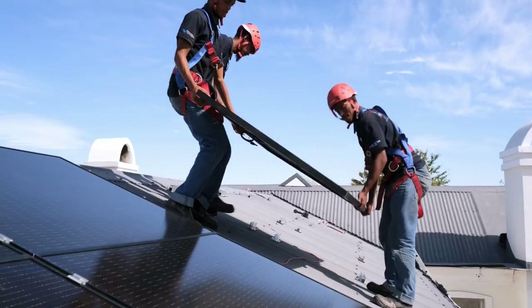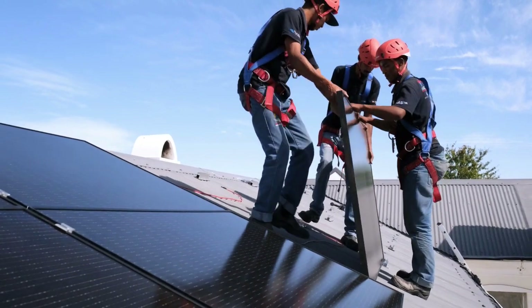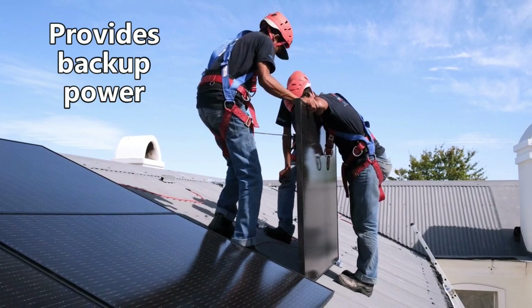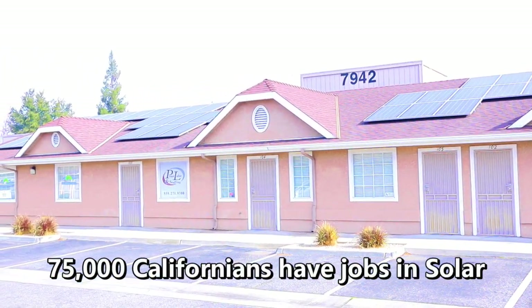Rooftop solar is a valuable energy source for many reasons. It can provide clean and efficient power, reduce the amount of transmission infrastructure needed, provide backup power and grid services, and support small businesses.